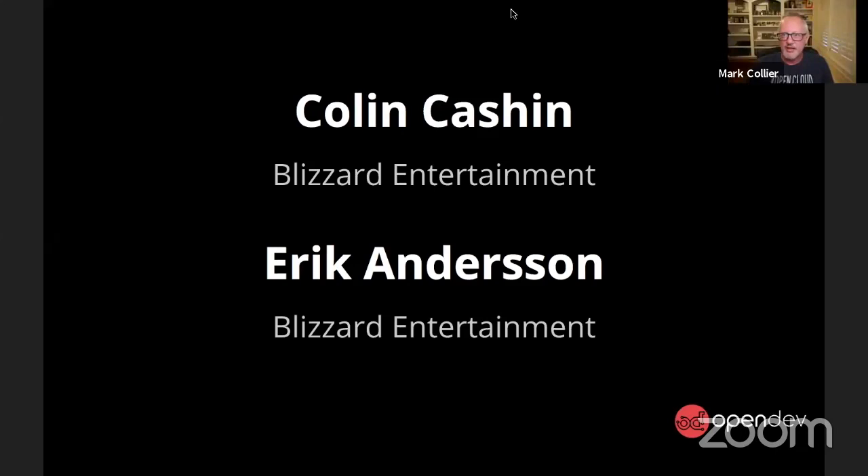While we get set up, let me tell you a couple of other things. After Blizzard, we're going to be hearing from OpenInfra Labs, which is — I don't want to steal their thunder — but an amazing collaboration. And we're also going to be hearing from Verizon, which is one of the largest mobile carriers in the world, and they're talking about some of their testing work.